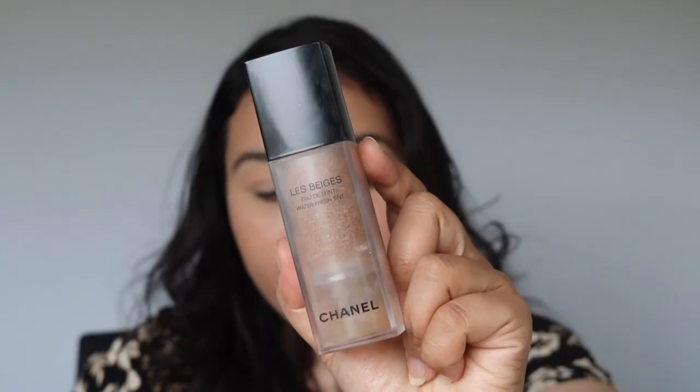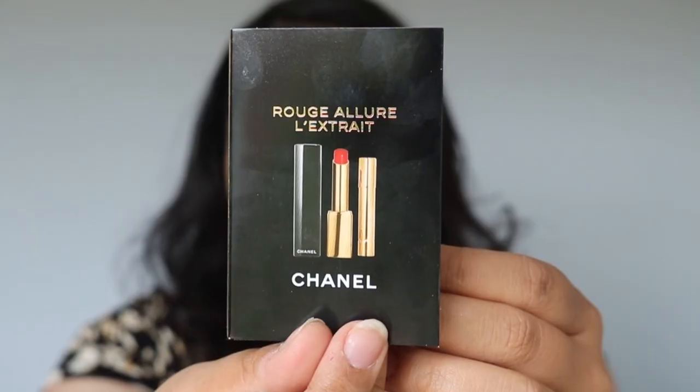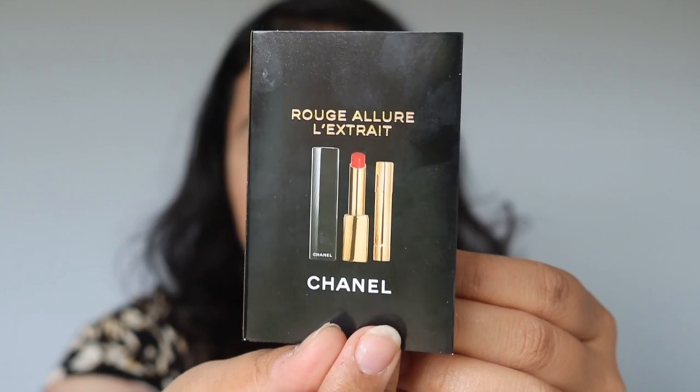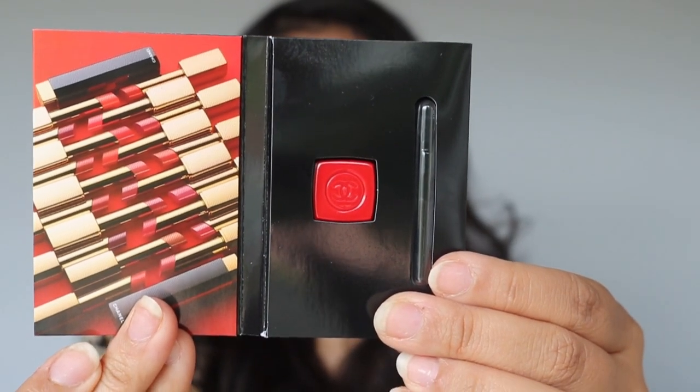Before I start applying, let me tell you what I have on my face. I already demoed this a few times so I didn't want to demo it again this time around. I have on my face the Le Beige Eau de Teinte — or Fresh Water Tint — I've put concealer on, done my brows, and already put some mascara on so I don't look too dead. I also got the Rouge Allure L'Extrait Chanel sample in the shade Rouge Poisson, number 854.